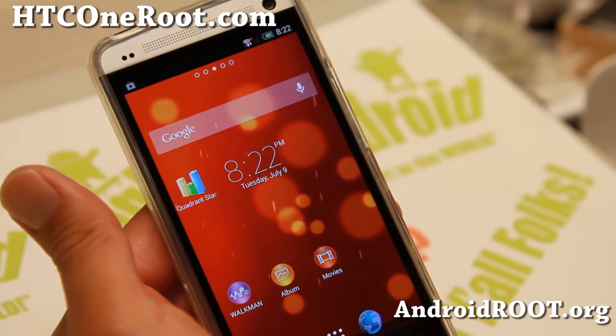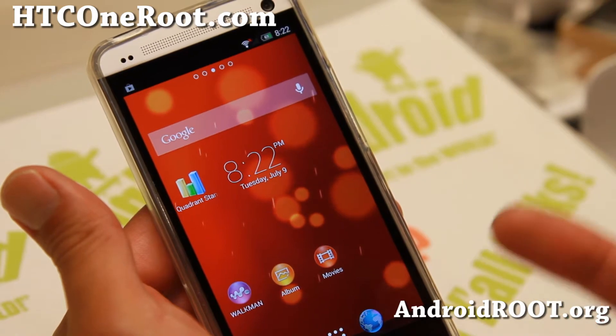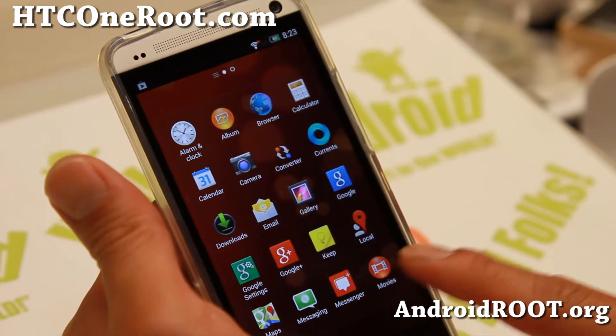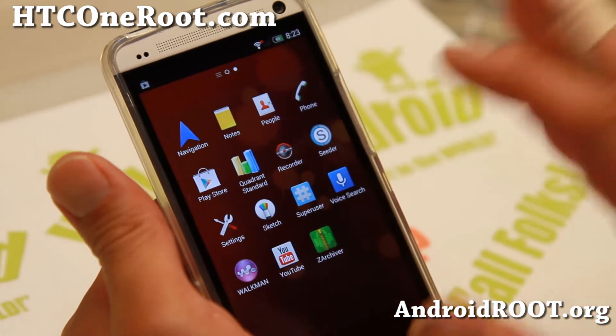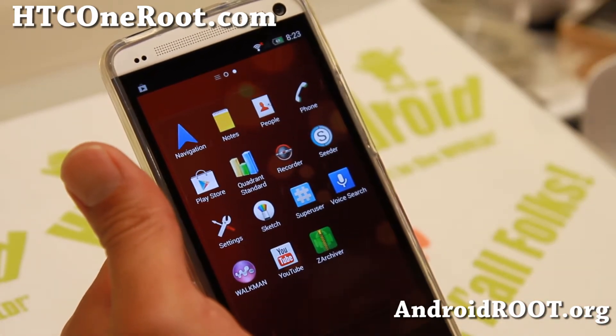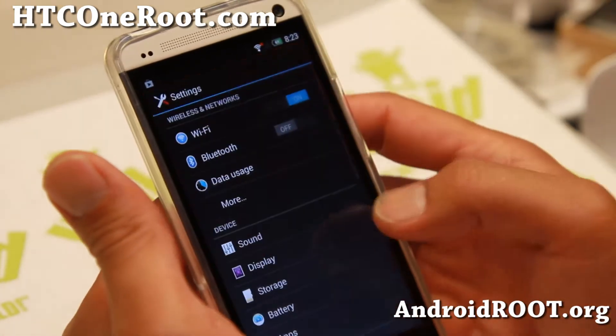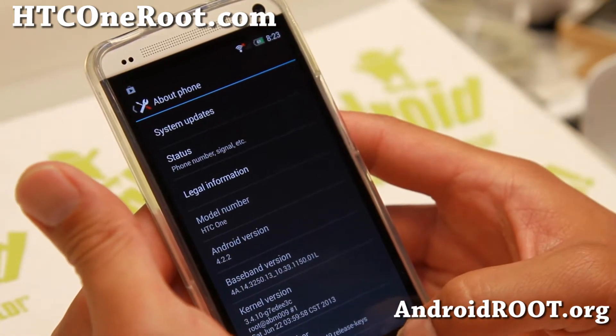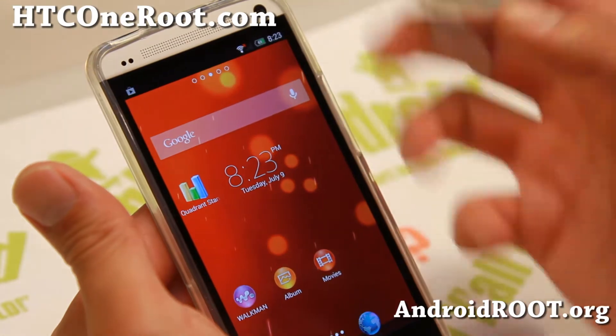This ROM actually comes with Google Play Edition Android 4.2.2 and it comes with the Xperia I1 Launcher and a bunch of Xperia I1 stuff. As you can see here, Android 4.2.2, this is the Google Play Edition, and it is rooted of course.